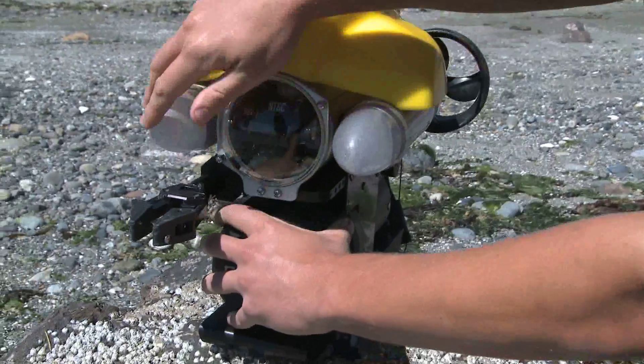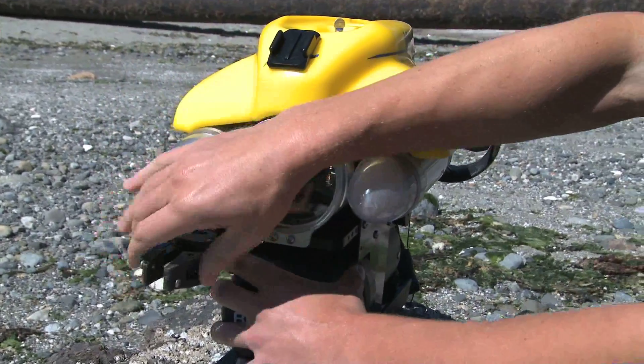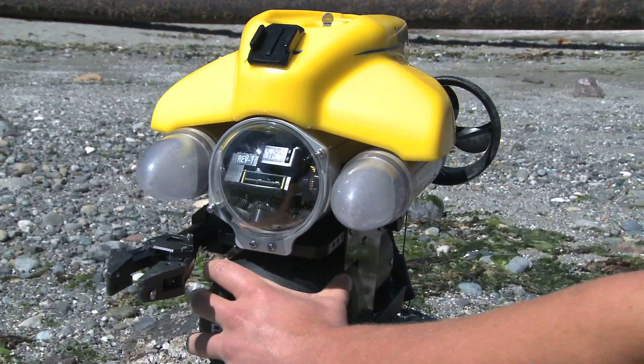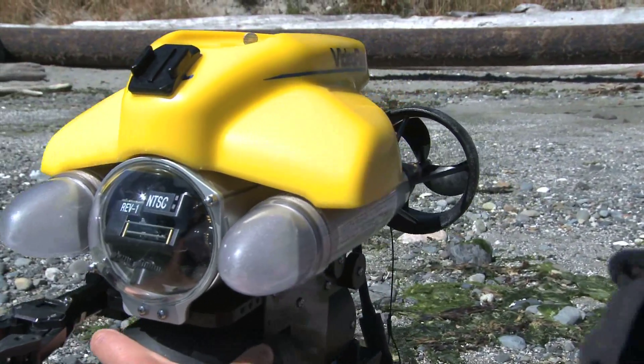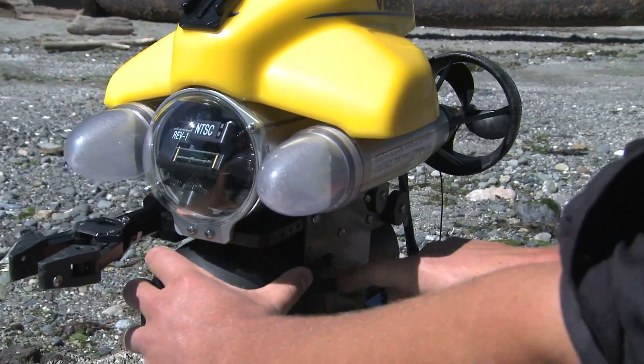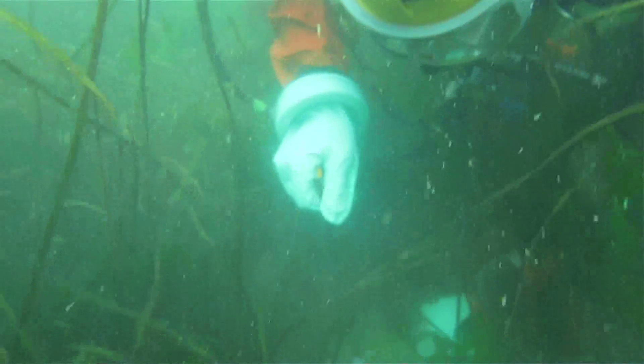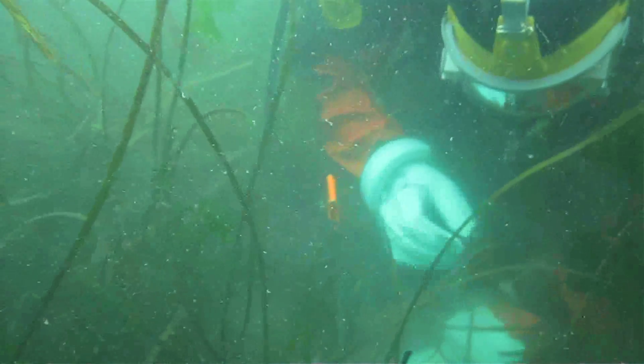The ROV has two lights for better visibility underwater, a little grabber arm in case it needs to attach or grab something, and a sonar device which allows EPA to see through low visibility conditions. When we dive here now, it's a dramatic difference — the nearshore areas have so much life. We see crabs, shellfish, moon snails, and all sorts of life.